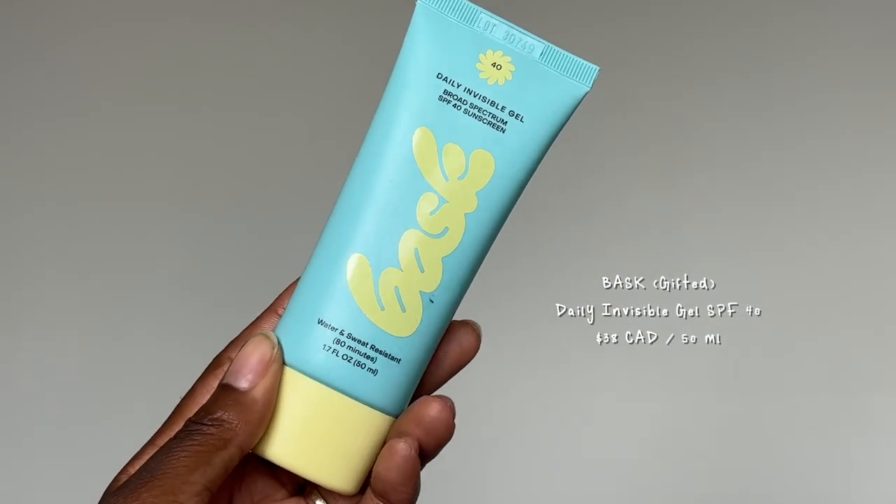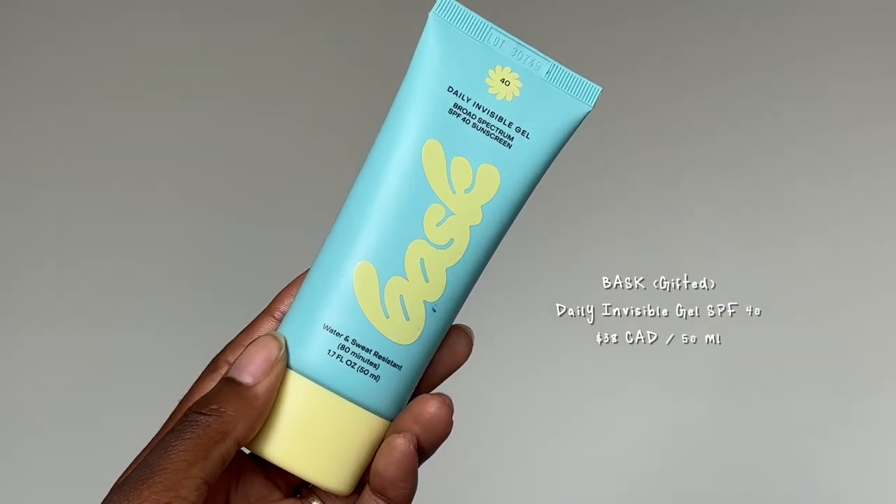Sunscreen is by far one of the most important products in your skincare routine, but for people with medium to dark skin complexions it could be the most difficult one to find. On this episode of Sunscreen for Dark Skin, we are putting the Bask Daily Invisible Gel Broad Spectrum SPF 40 sunscreen to the test to see if it's black girl approved.